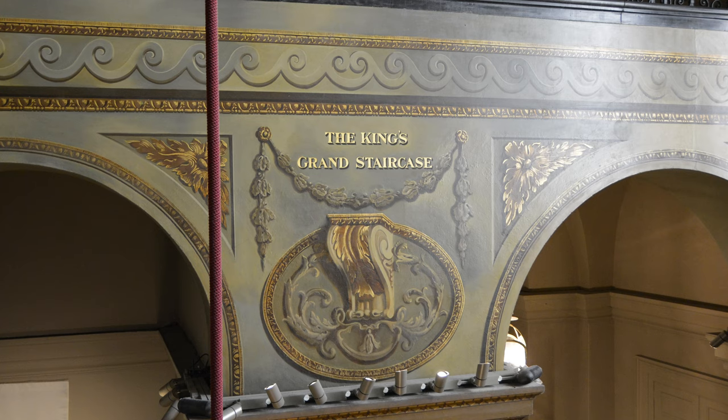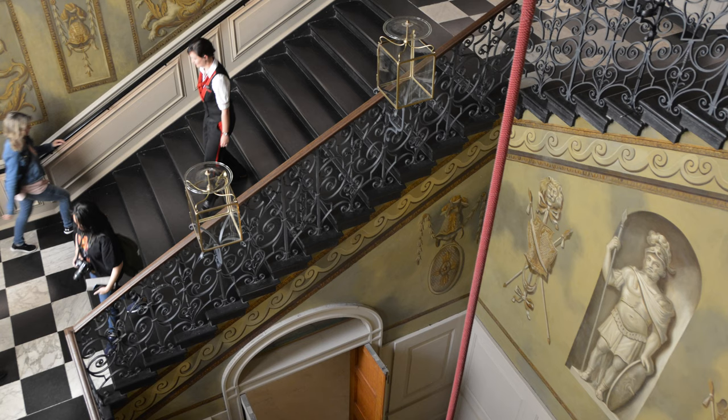The King's Staircase leads to the King's State Apartments. It was decorated by William Kent and was completed around 1726. All of the elite climbed these stairs to visit the King, but could only enter if their clothes and jewels were acceptable to the guards.